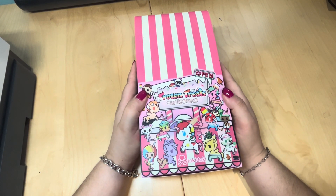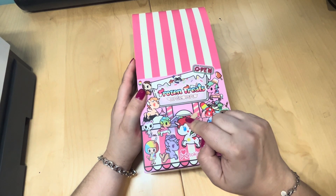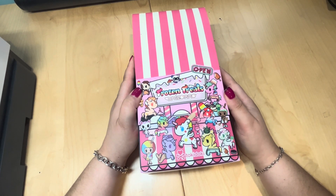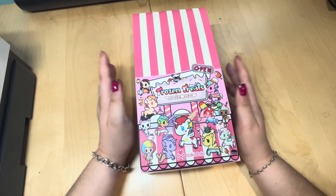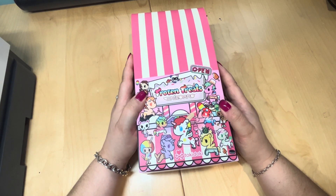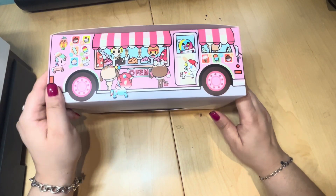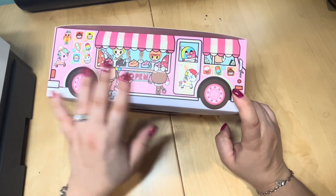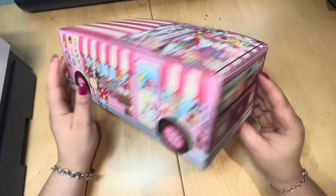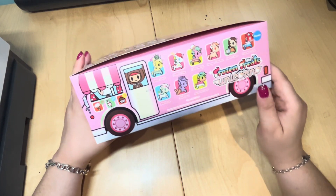Hello, welcome back! We are doing another unboxing of Tokidoki Unicornos — this one is their latest frozen treat series. I only got one case because I have no space and I don't even know where I'm going to put these, but they look super cute from the stock photos. Let me show you what the case looks like — it's like a little ice cream truck. This would make a really great background for anyone who keeps display backgrounds.